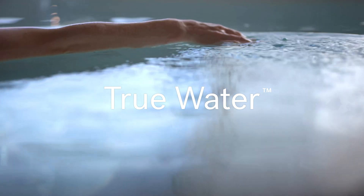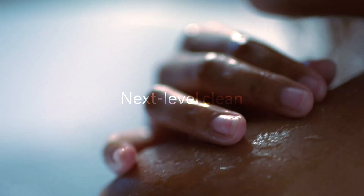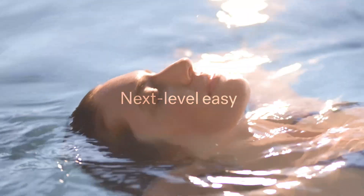True Water, only from Jacuzzi. It's next-level clean, next-level easy, so you can next-level relax.